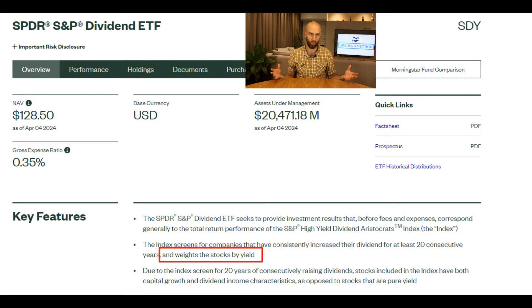The next key thing we need to know about SDY is that once it gets all the companies according to the previously mentioned criteria, it ranks them according to dividend yield. Whenever I see that, I instantly get a little bit uncomfortable. Generally, it's a red flag and I will explain why a bit later in the video. For now, let's see what the ETF's performance has been.